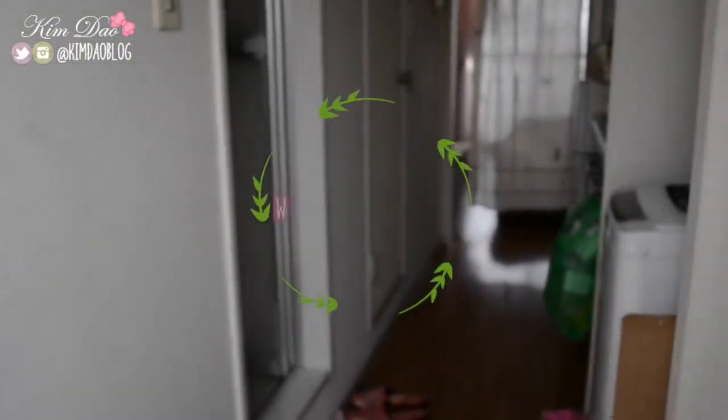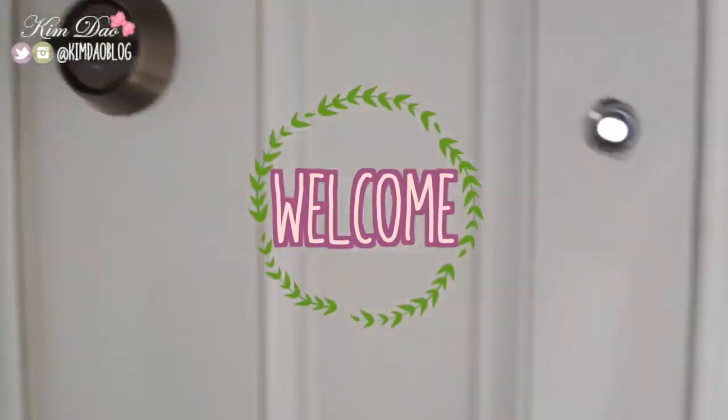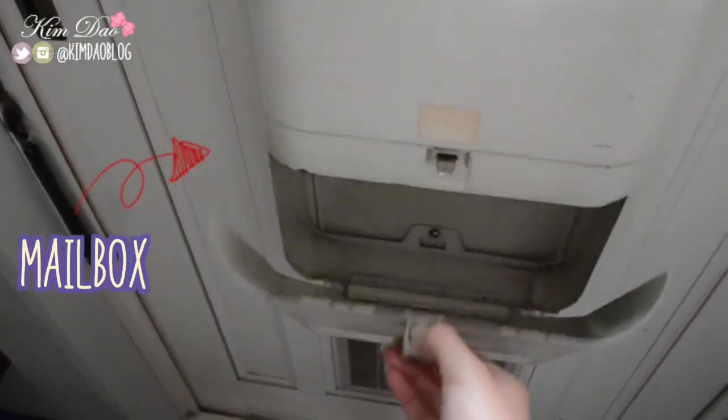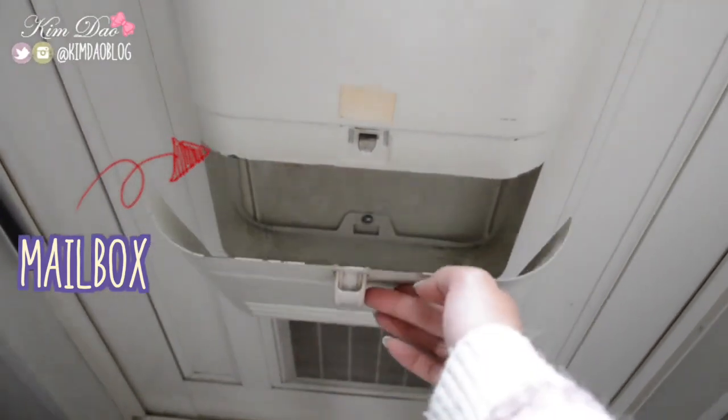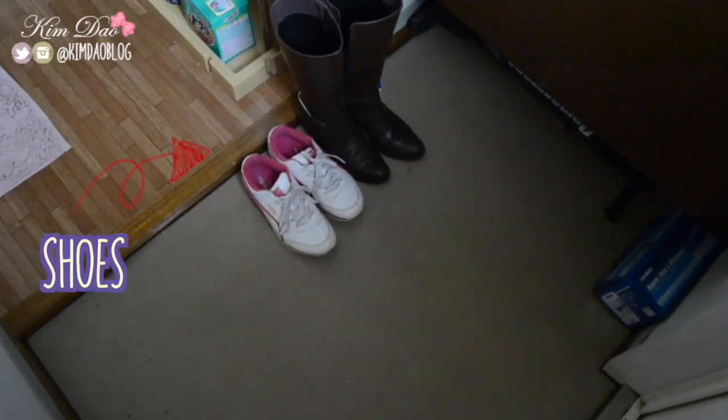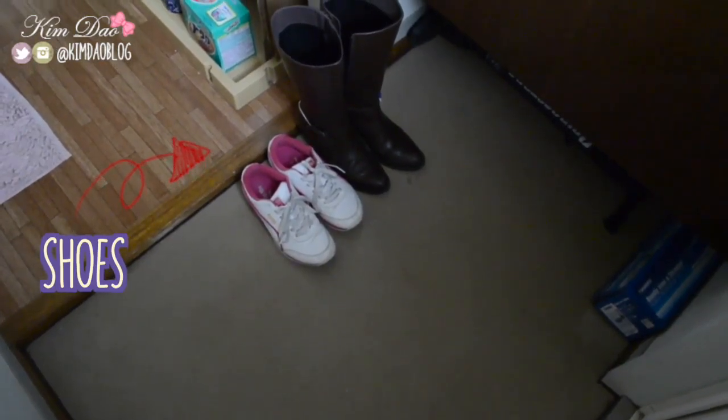Welcome to my apartment. So this is what it looked like when you go inside. If you go down a little bit, this is my letterbox — all my mail goes inside here. If it's too big to fit in, I get a notice from the post office if I'm not at home. And then you turn around and this is where you put your shoes. In Japan, you don't wear shoes inside the house.